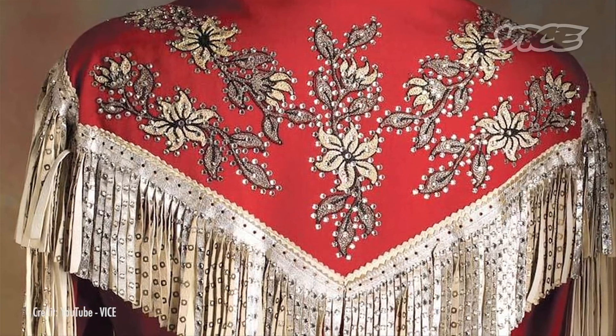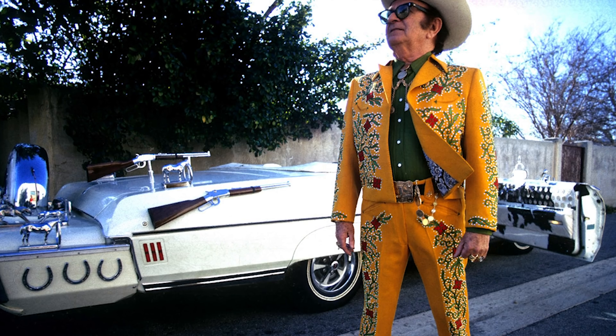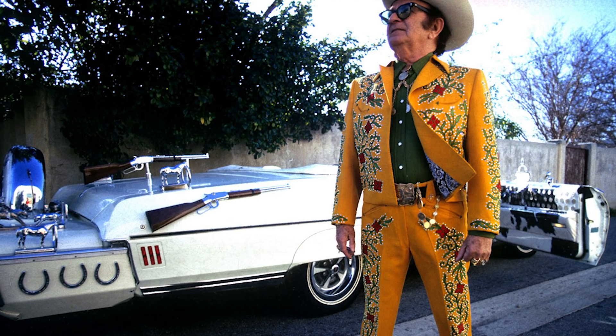Nudie suits are some of the best examples of modern-day rhinestone use on clothes — instantly recognizable as country music couture. The suits were designed by American tailor Nudie Cohn. Country music superstars, or really anyone who has a yen for western aesthetics and cartoony sparkle, have perfected the art of wearing rhinestones as formal attire.